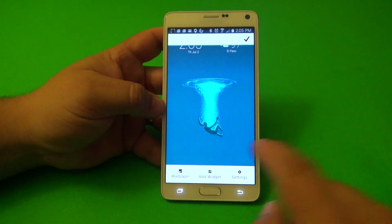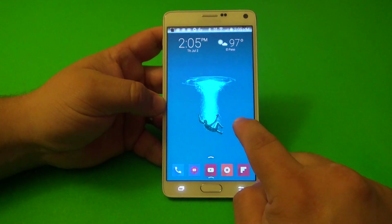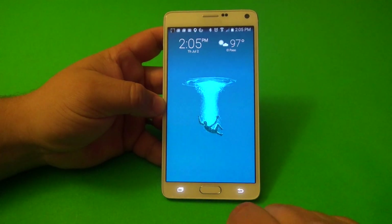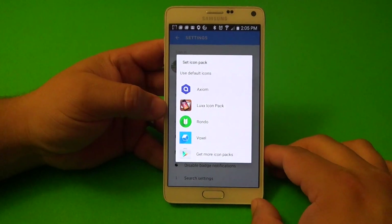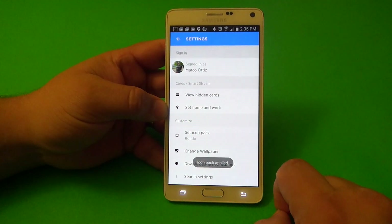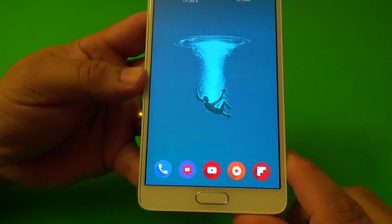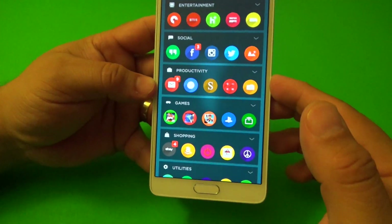You can press and hold or go to settings to access icon packs. Press and hold, and you'll get wallpapers, add widget, and settings. Under icon packs, the one I'm using right now is Voxel. You can change it to Rondo, for example, and look at that — now they look very awesome.